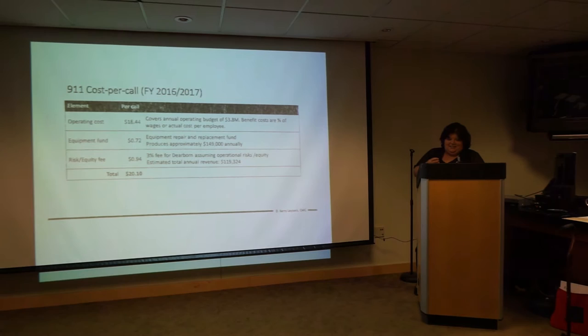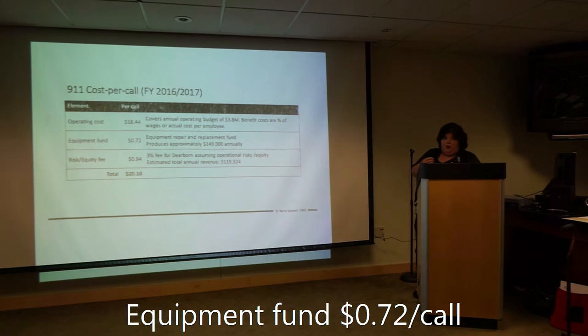9-1-1 cost per call — this is based on fiscal year 2016-2017, that's a projection for us. Operating cost is $18.44 to cover the annual operating budget of $3.8 million. Benefit costs are a percent of wages or actual cost per employee. Equipment fund — this is where you're getting your total of $20.10, you'll see that as it adds up. $0.72.